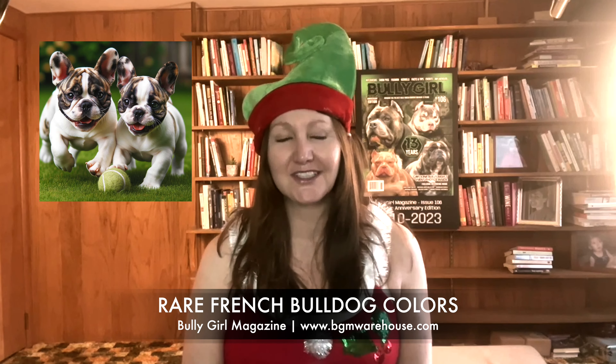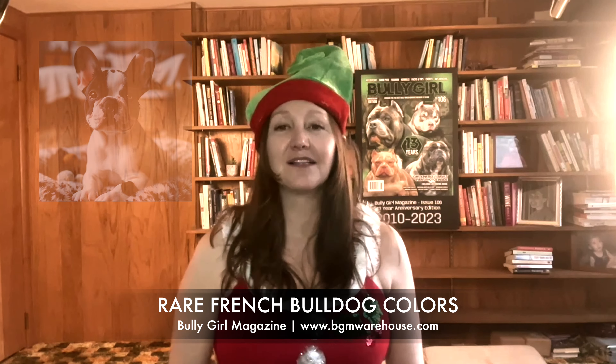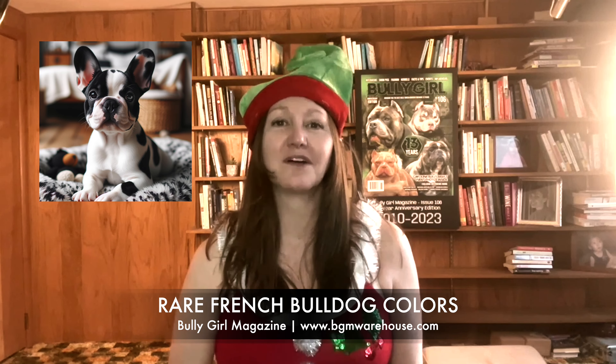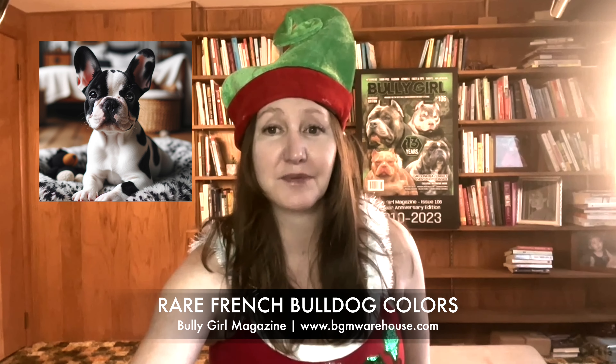Pied French Bulldogs have a unique pattern — a predominantly white coat with patches of color, typically fawn or brindle. I love brindle as well. The elegance of black and white French Bulldogs presents a classic tuxedo-like appearance. While visually appealing, it is important to distinguish these from the disqualifying solid black color and breed standards mentioned earlier.